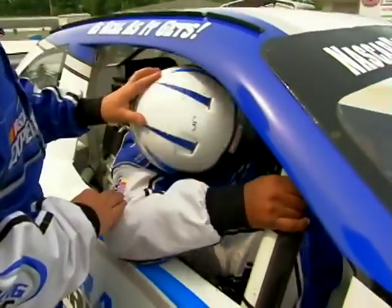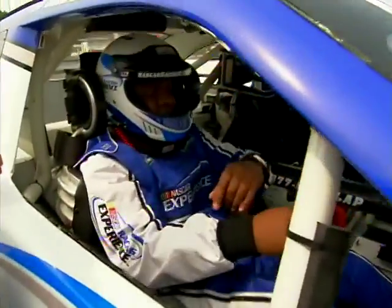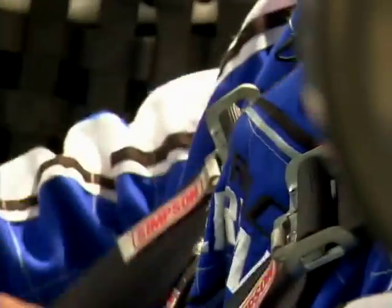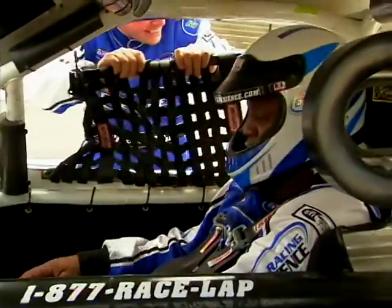There's a solid roll cage under the metal to keep you safe. Five-point harness. I'm ready, baby.